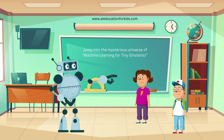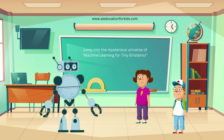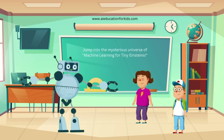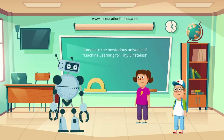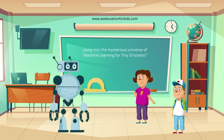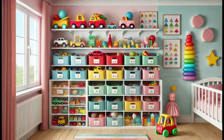Does the computer get better with practice, like we do? Exactly Ethan. Just like you get better at math or reading with practice, computers improve at their tasks by learning from more data. Imagine practicing your multiplication tables — the more problems you solve, the faster and more accurate you become. Can we see an example? Sure Jenny. Imagine you're sorting your toys by size and color. The more you practice, the faster you get. Computers do the same with data.